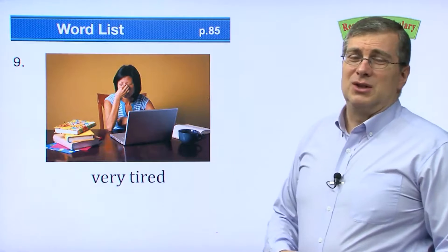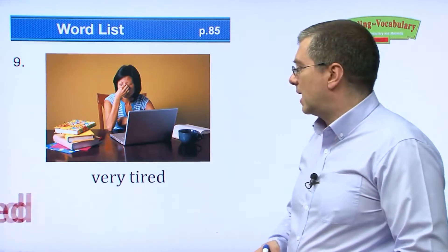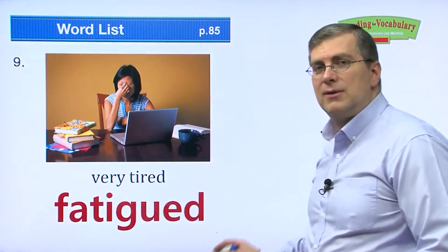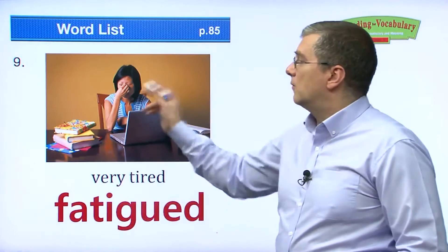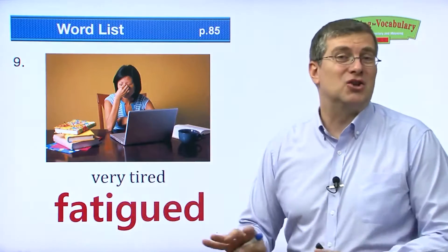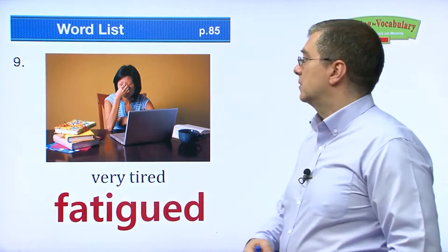Next one — she looks very tired. What's another word for very tired? We say fatigued. If you are fatigued, you are very tired. Maybe she's been doing her homework too much. She is fatigued.